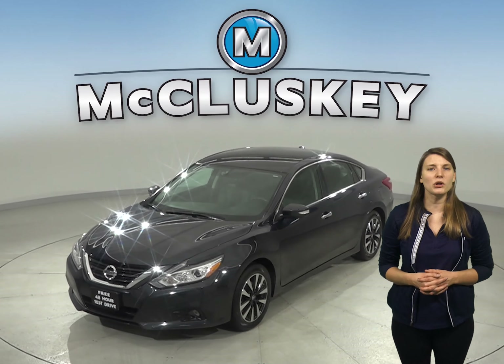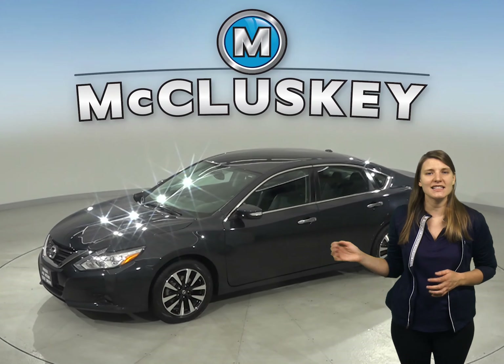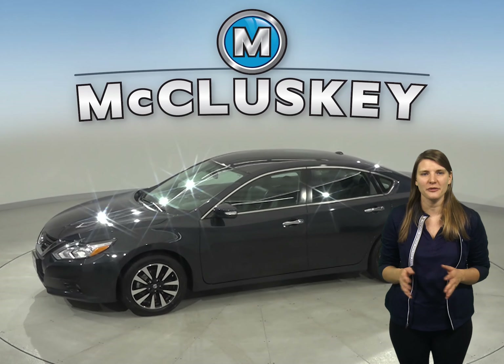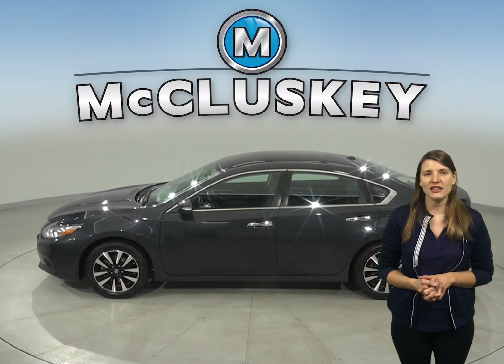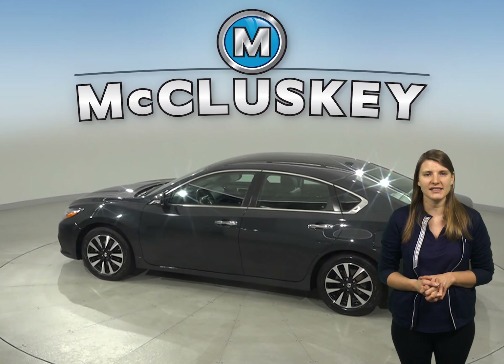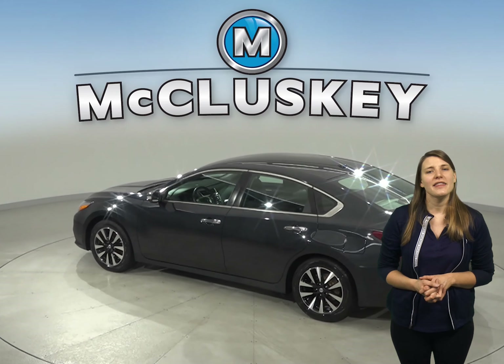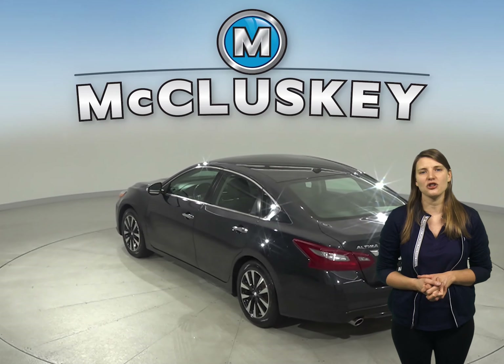If you're looking for a reliable four-door sedan to get you from point A to point B, then this 2018 Nissan Altima is the perfect car for you. There's only 43,000 miles on the odometer, and it gets up to 38 miles per gallon on the highway and about 27 miles per gallon in the city. Under the hood, there's a 2.5 liter four-cylinder engine with a CVT X-Tronic transmission.